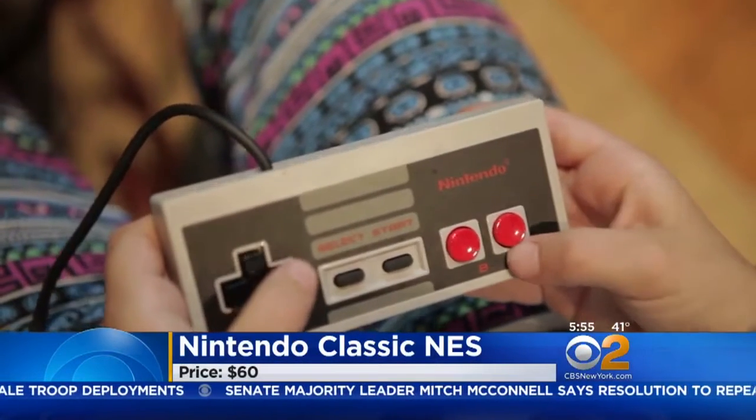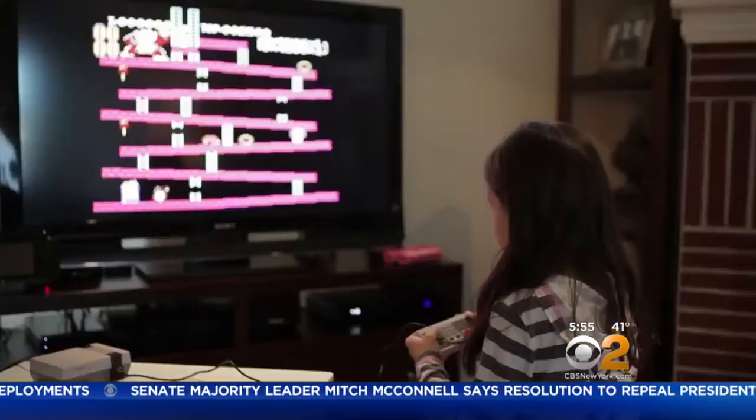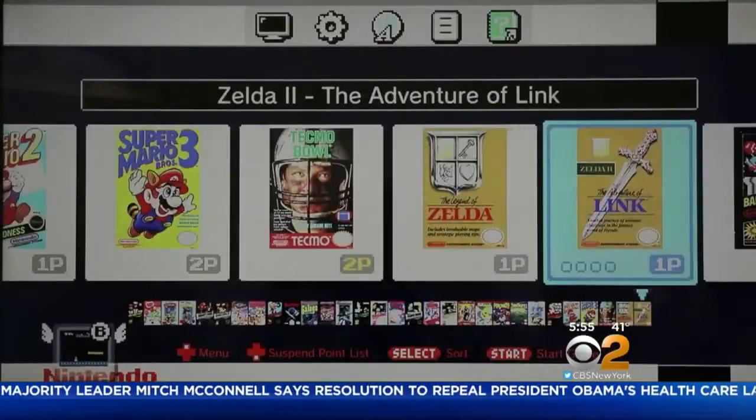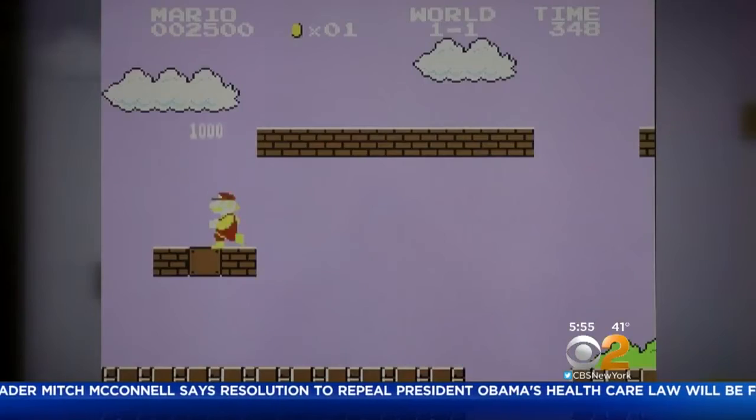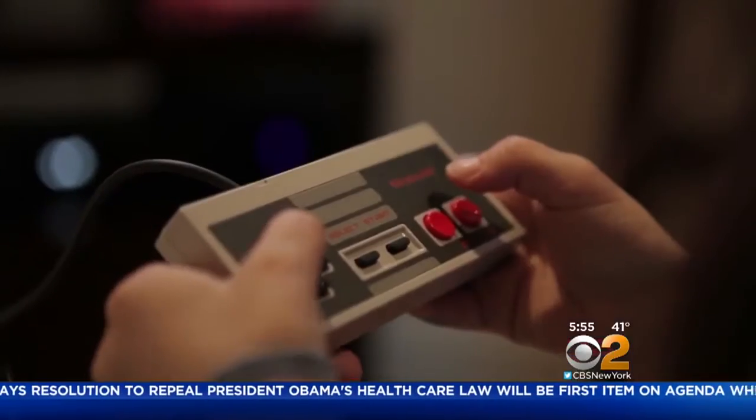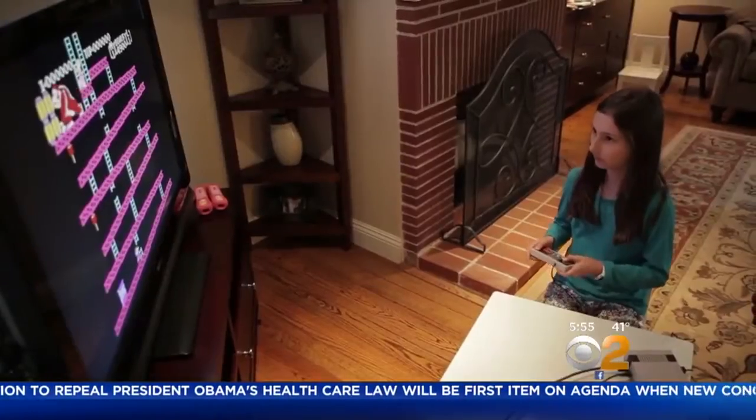Nintendo's new NES Classic Edition is a $60 mini version of the original. The console is preloaded with 30 classic games including Super Mario Brothers, Pac-Man, Metroid, Zelda, and Donkey Kong. It comes with a classic controller which also works with the Wii U.